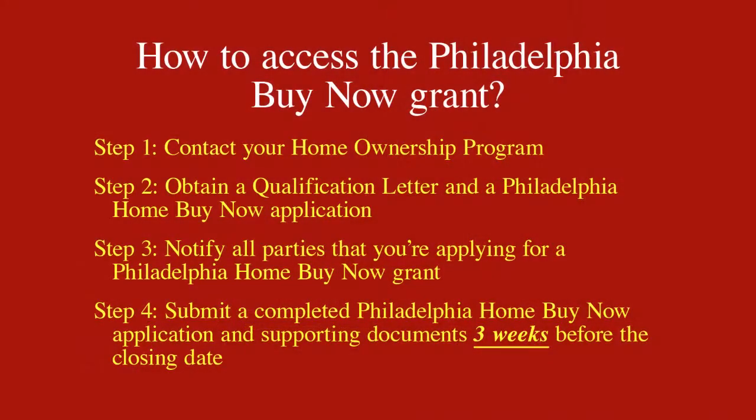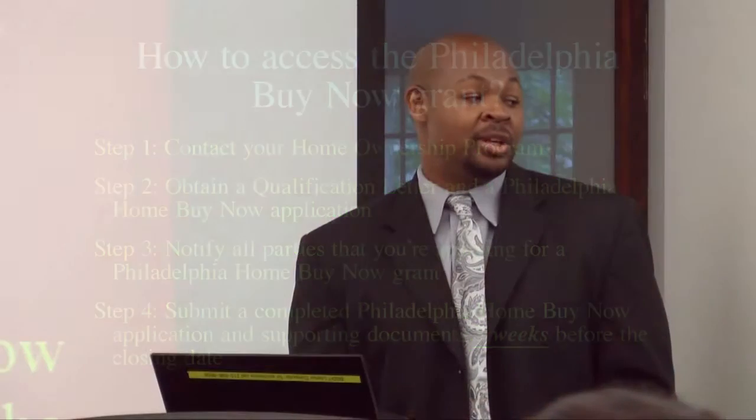Step number four: submit a complete Home Buy Now grant and reporting documents three weeks before your closing date. We have our own internal fiscal department at UAC, and this is why we actually got the grant. We have to process the application and review all the information. If your grant application is not complete, we are not going to process your grant, and I will call you and tell you why we're not processing it.